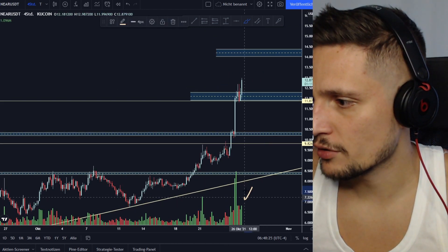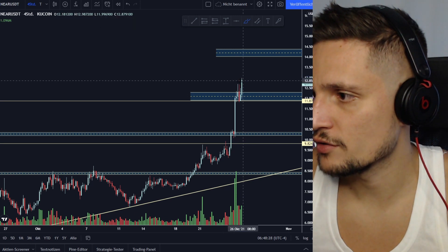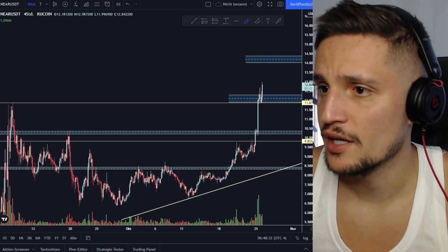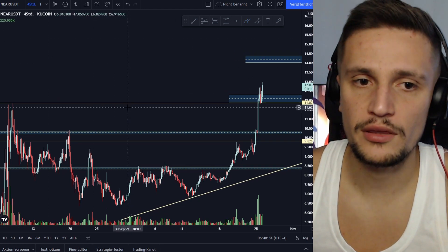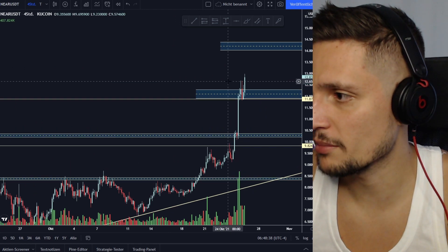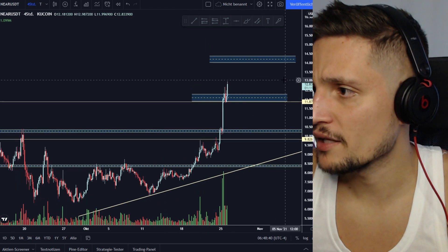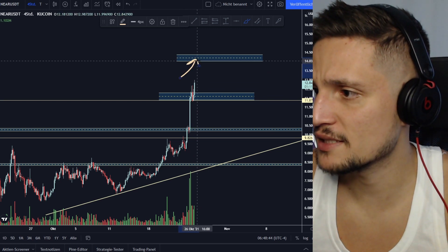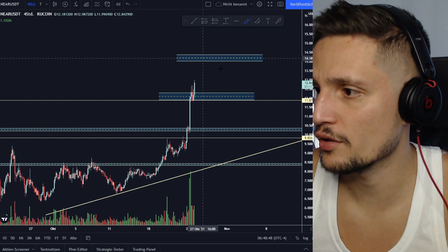A lot of volume is currently coming in on this four-hour candle right here, and we already took out the previous high around $12.663. What I would be looking out for in the immediate short term is a confirmed breakout above it. If so, I think we should definitely go to my next target, which would be somewhere around $14 to about $14.36.